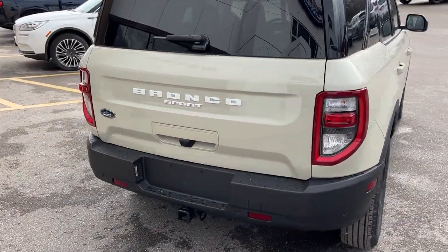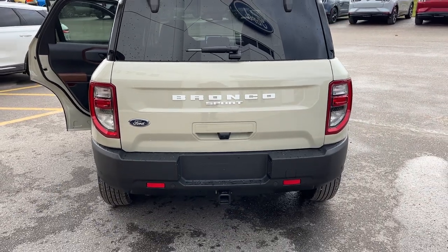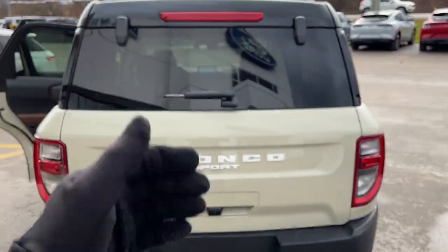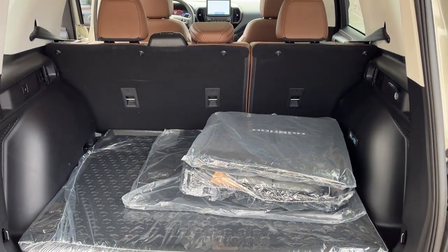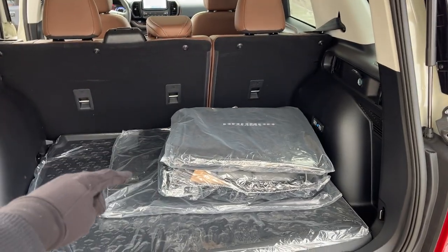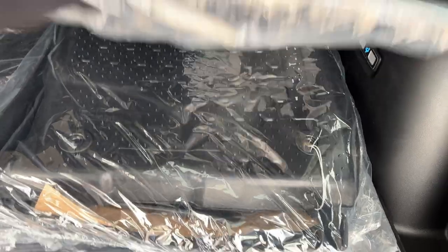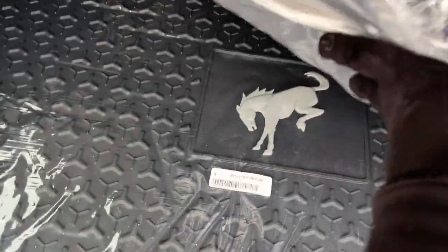Coming around back, you do have reverse parking sensors and a reverse camera. This one is also equipped with the class two trailer tow package. You can't open just the glass on these Bronco Sports, but opening the whole tailgate reveals plenty of storage back here — you can fold down those seats for even more. There are second row rubberized seat backs, Bronco Sport branded carpet mats and floor liners, and a cargo mat as well.